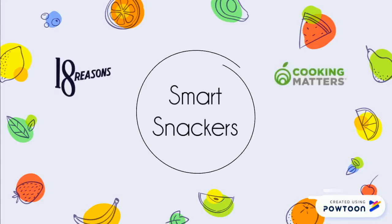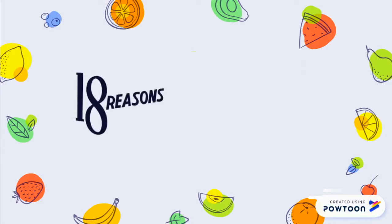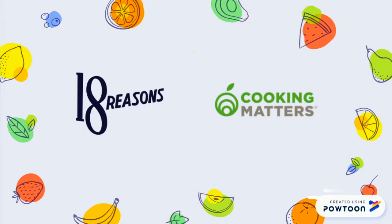Welcome to 18 Reasons & Cooking Matters Smart Snackers Interactive Lesson. Today we will learn how to read a food label, how to spot a smart snack, and you'll get some ideas for smart snacks that you can make at home. 18 Reasons is a nonprofit community cooking school based in San Francisco that teaches the Cooking Matters cooking and nutrition curriculum to kids and adults across the Bay Area.